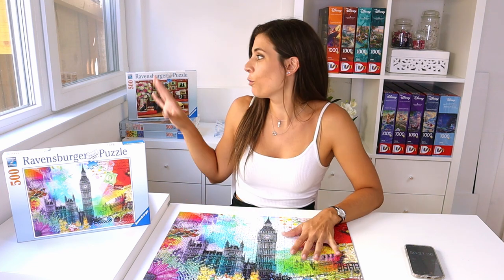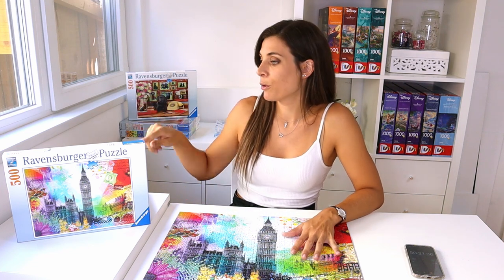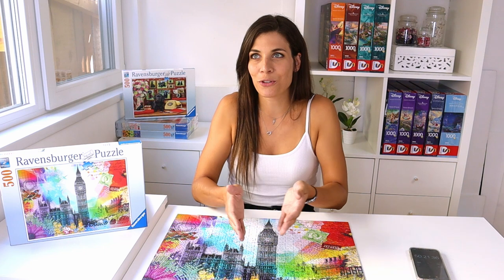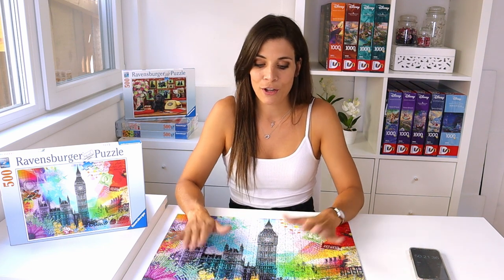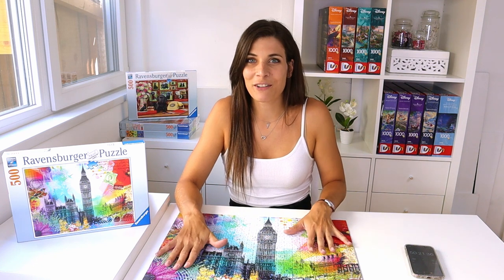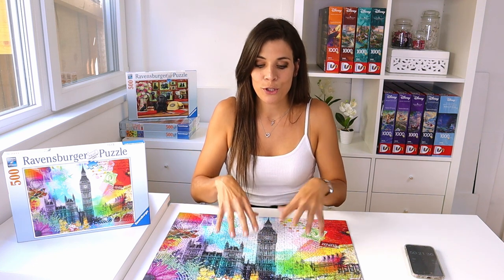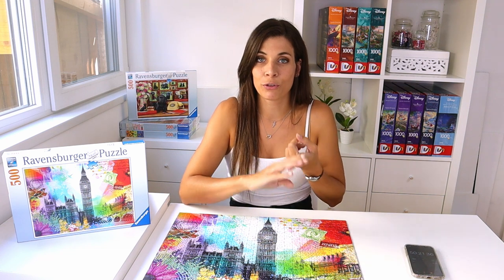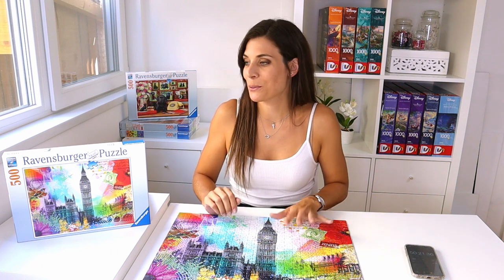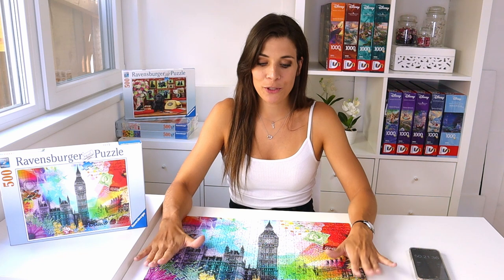I did both puzzles with the full flip method, so next time I do all four puzzles I'm going to try full sort first. I know the time should technically be quicker anyway since you learn a puzzle the second time, but I just want to see for myself if it's easier with full sort versus full flip — I've never done the same puzzle twice before, so it'll be an interesting comparison.